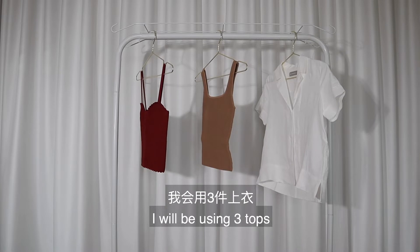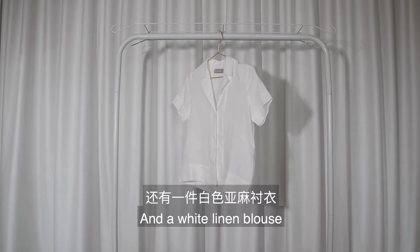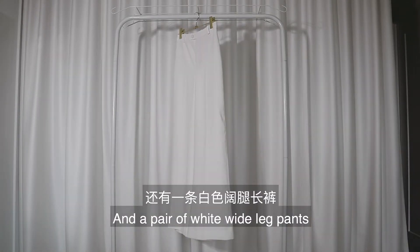Let's start with tops. I will be using three tops: a cute little red tank top, a beige knit tank top, and a white linen blouse. For bottoms, I will be using a pair of white linen shorts, a black silk skirt, and a pair of wide-leg white pants.